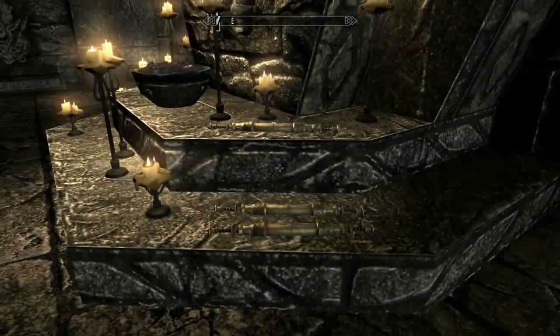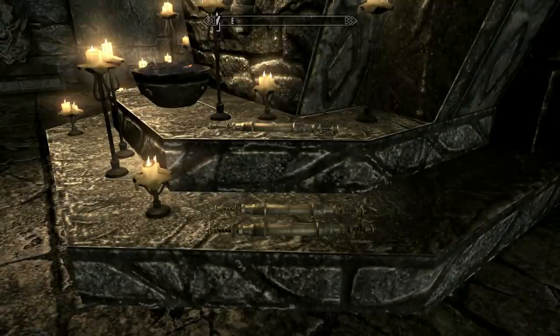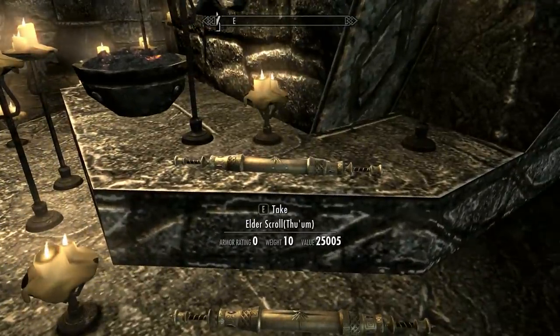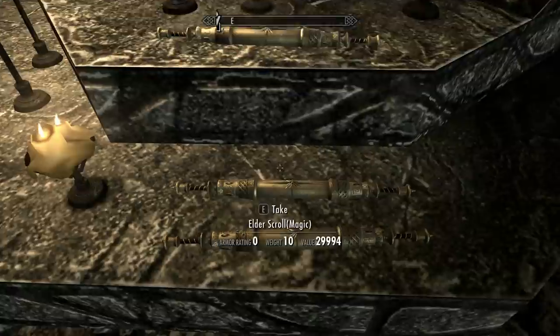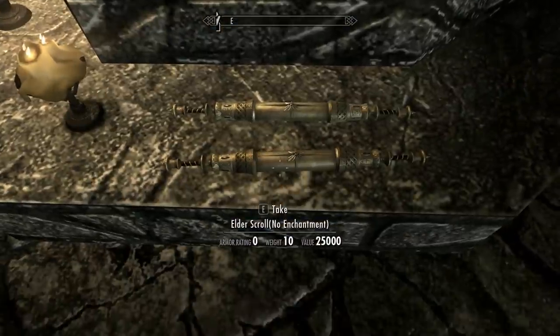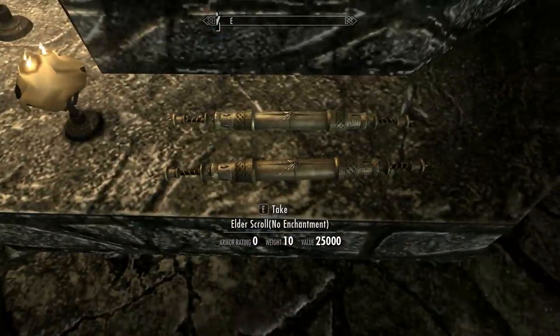Hey, what's up YouTube, welcome to Skyrim's mod of the day. Today I'm looking at the equippable elder scrolls — that's right, the elder scrolls, the mythical elder scrolls, very lore-friendly. As you can see, you currently get three: an elder scroll with thu'um magic and one with no enchantment. This mod was made by Warrior Kiki on the Steam Workshop.